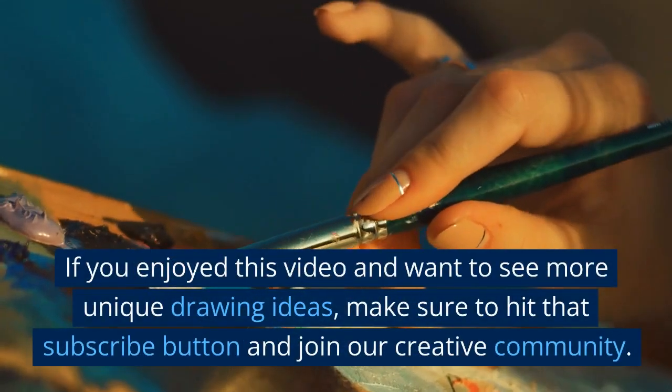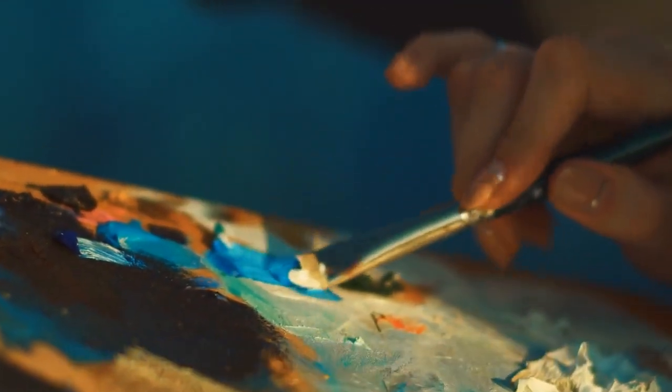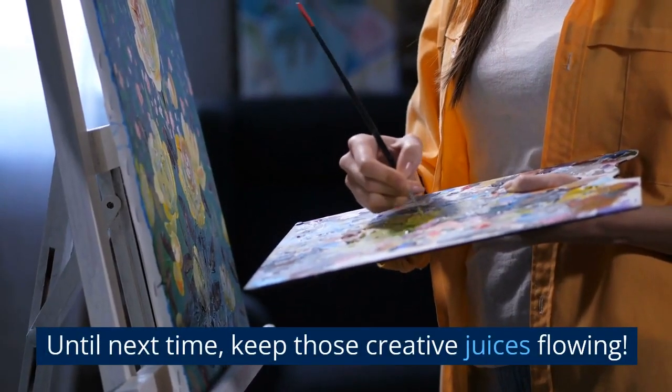If you enjoyed this video and want to see more unique drawing ideas, make sure to hit that subscribe button and join our creative community. Don't forget to like and share this video with your fellow artists. Until next time, keep those creative juices flowing!